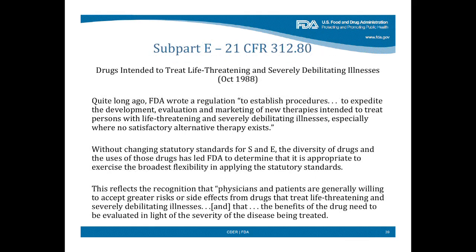Turning to Subpart E, which really is a good read — it's for drugs intended to treat life-threatening and severely debilitating diseases, and it dates from 1988. We wrote a regulation intended to establish procedures to expedite the development, evaluation, and marketing of new therapies intended to treat persons with life-threatening and severely debilitating illnesses, especially where no satisfactory alternative therapies exist. Sound familiar?